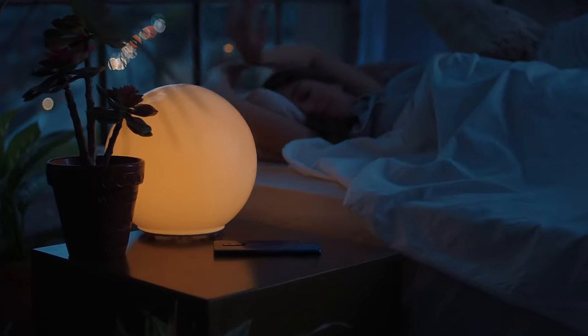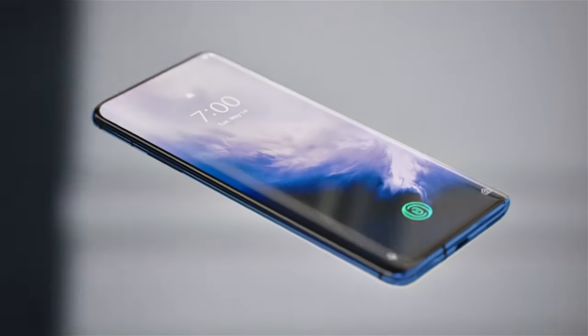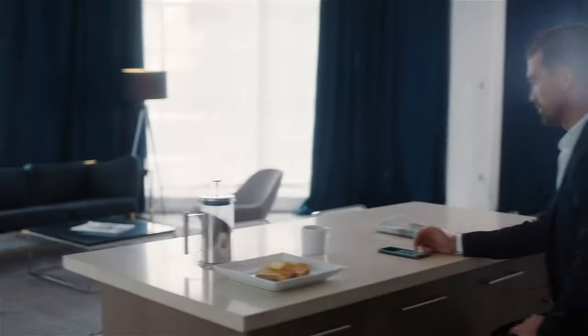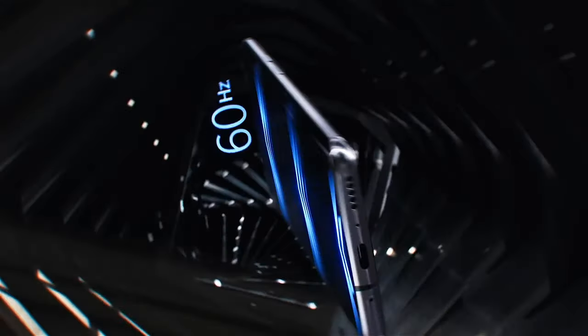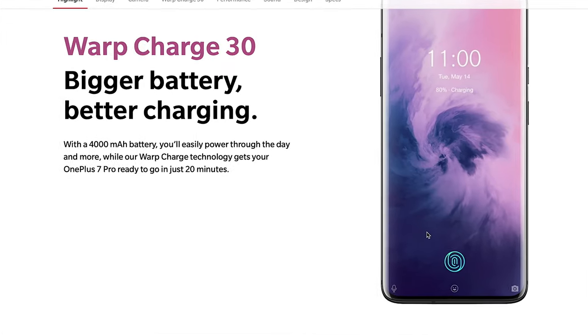Let's start with number five, the OnePlus 7 Pro. It's a pretty good phone — it was just released on May 21st, so you could actually be the first person you know to own this phone. Some highlights are the six and a half inch OLED display and the 4,000 milliamp hour lithium ion battery. For comparison, the iPhone XR has a 2,942 milliamp hour battery. It supports Warp Charge 30 faster charging, which takes 20 minutes.